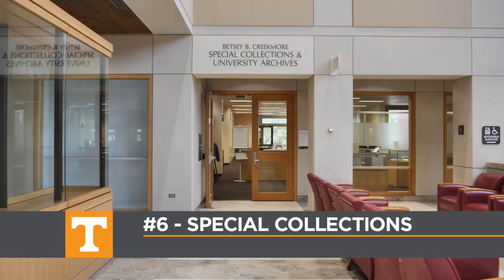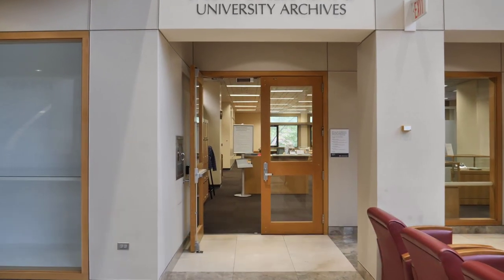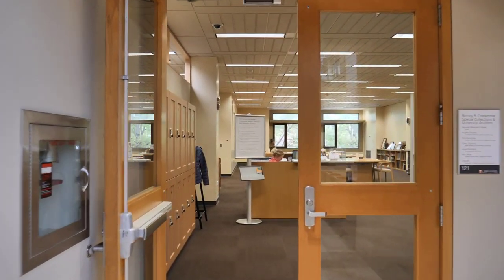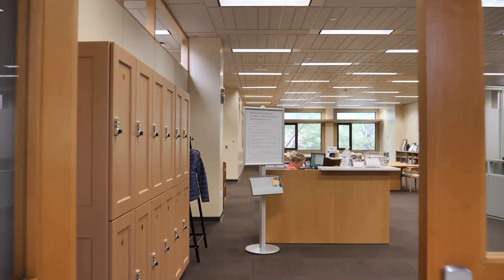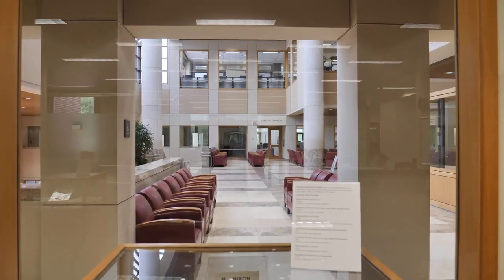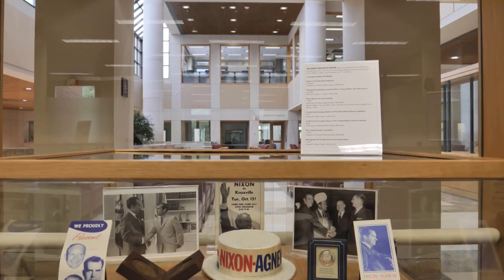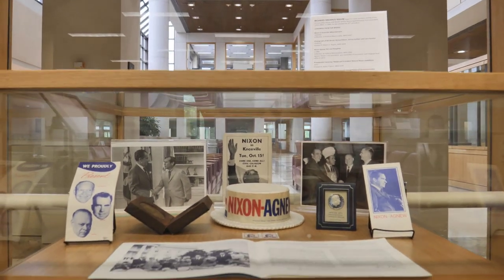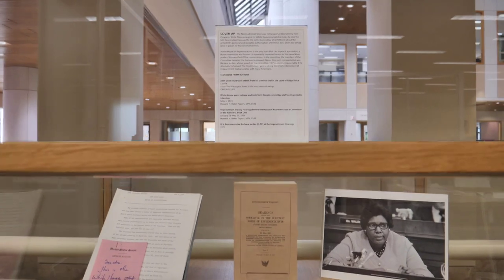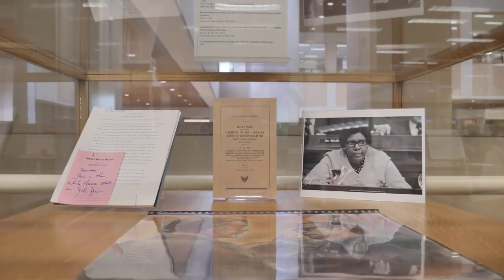If you go up the stairs from the One Stop, you'll find the Betsy B. Creekmore Special Collections area. This includes the display area as well as a space for you to get help with accessing our special collections. Our collections have documents relating to the history of the University of Tennessee, artifacts from Tennessee history, and collections relating to the Civil War. Additionally, you can find documents on Tennessee authors, papers and documents relating to Clarence Brown, William Bass, and Charlie Daniel, as well as many other rare books and materials.